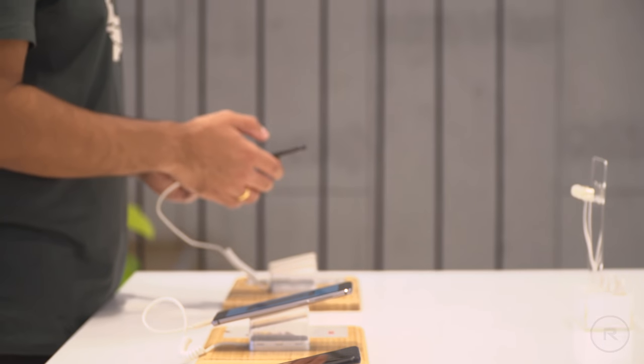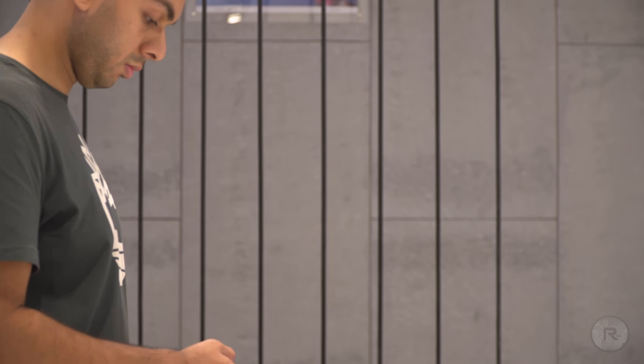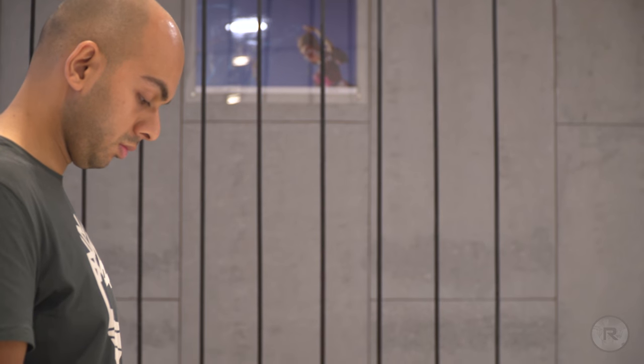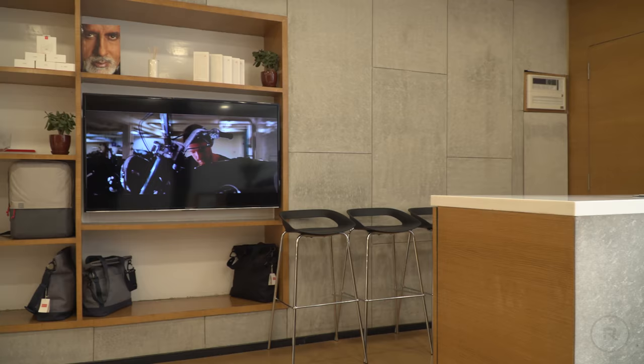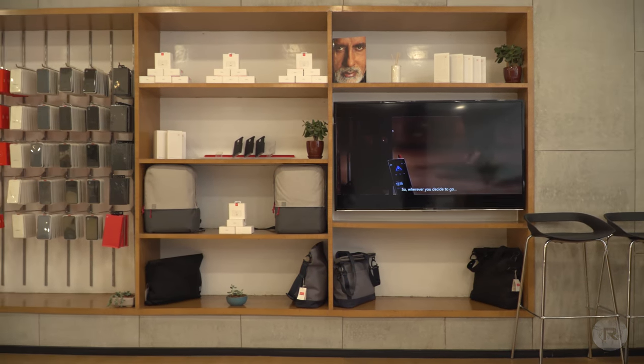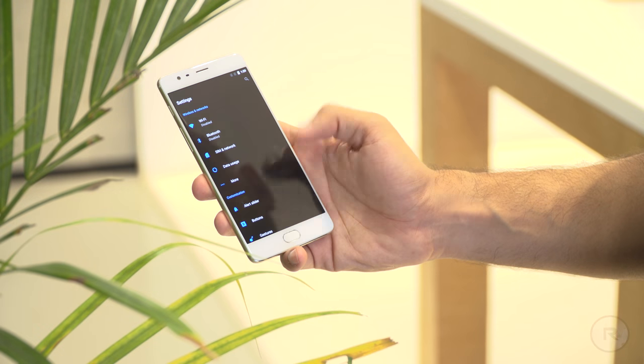That is exactly what the OnePlus Experience Store in Bangalore allows you to do. It is the ultimate destination for a OnePlus fan and any prospective customer. The five-floor tall space was designed by Infinity, a world-class architectural firm, and houses a retail store, a service center, a multi-purpose events floor, as well as the OnePlus office itself.